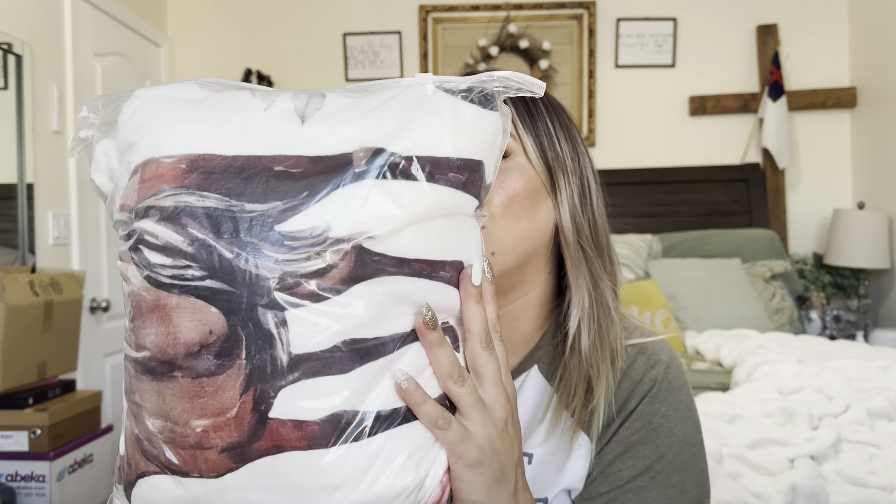Hey everyone, welcome back to my channel. My name is Darlene. Today I'm going to be reviewing this blanket — I actually got it for my daughter. Let's go ahead and get right into it. This is how it came packaged. Oh, it feels really really nice.